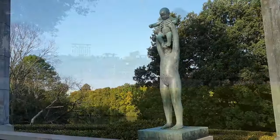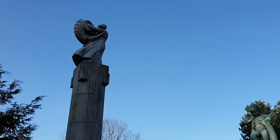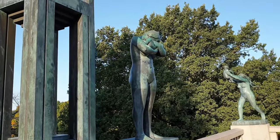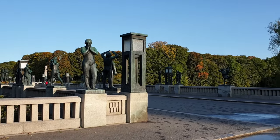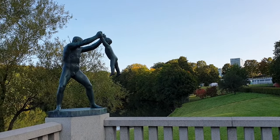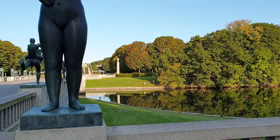The sculpture complex of Vigeland Park begins with a 100-meter granite bridge on which 58 bronze statues are located. Vigeland worked on the models of the sculptures from 1925 to 1933. Already in the summer of 1940, when the rest of the park was still a large construction site, the bridge was opened to the public.